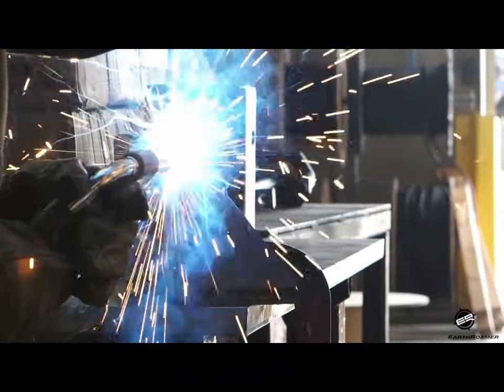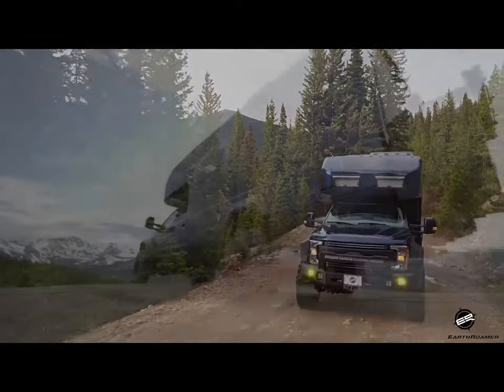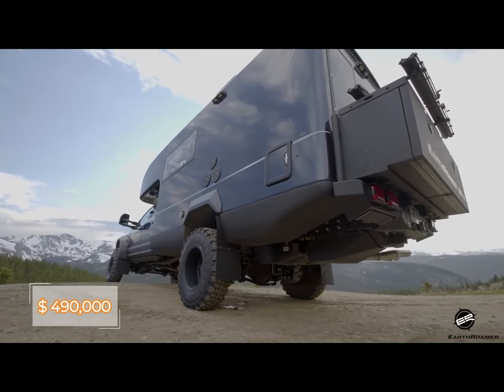Regrettably, the XV LTS is no longer manufactured. However, it's worth noting that this motorhome cost approximately $490,000.